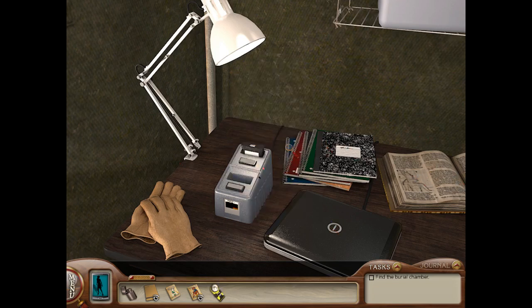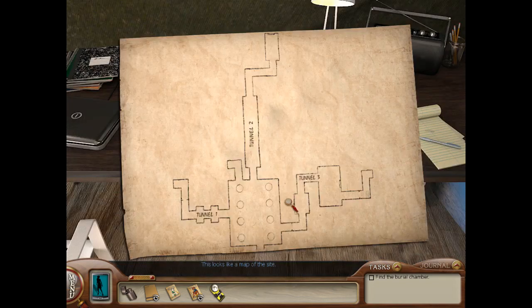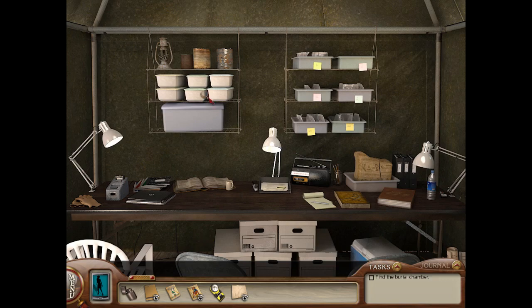Notebooks? Can't look at those, can't look at any of that. A map? This looks like a map of the site — that's helpful, I'll take a map. Tunnel 1, Tunnel 2, Tunnel 3, and then like a main chamber kind of deal. That's cool. Anything else we can take here? Doesn't look like it.